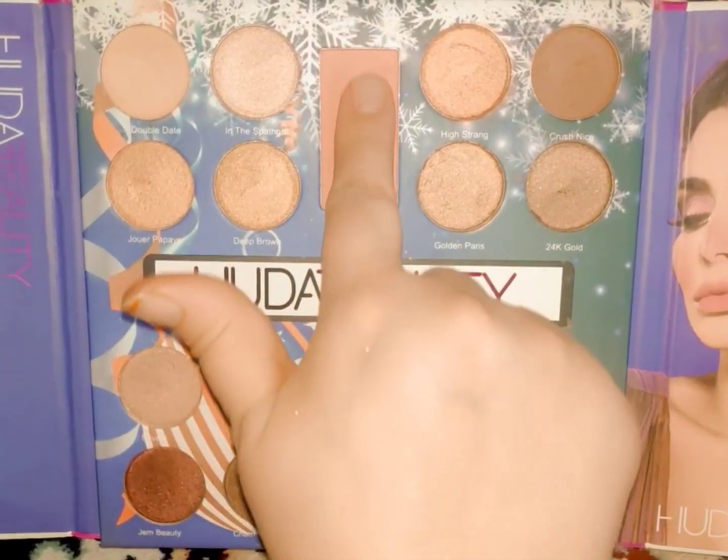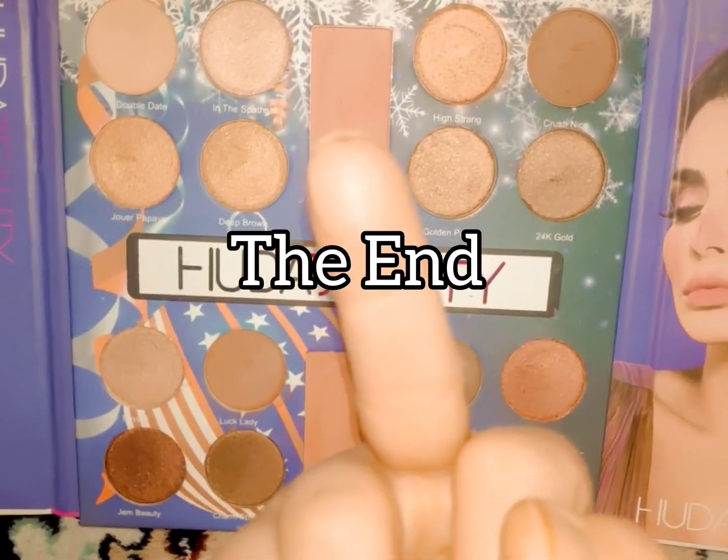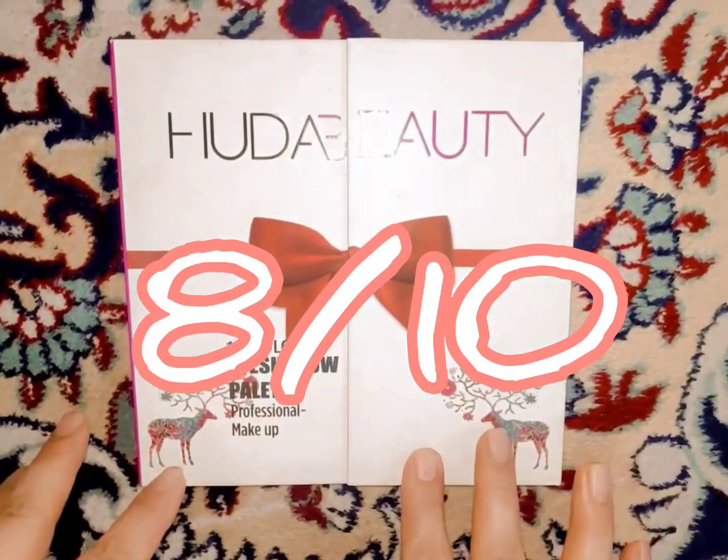These shades were meant to be blushes but they weren't that pigmented or pink. I would give this palette an 8 out of 10 because some of the shades were similar and were repeated, but the pigmentation was quite good.